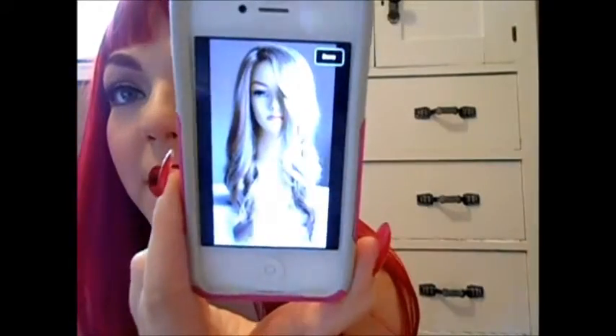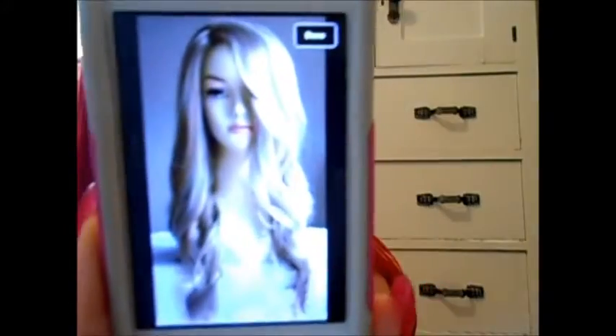I was looking at another wig that they have — the long blonde wavy — and it's so pretty. I freaking love this one. It's so beautiful. It feels like real hair. It's not too shiny so it doesn't look fake like wigs usually do.